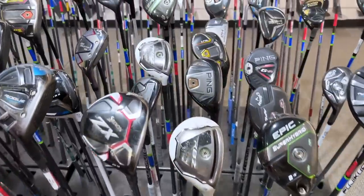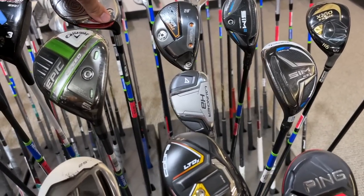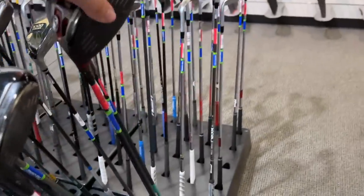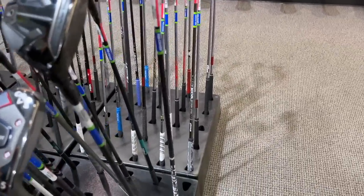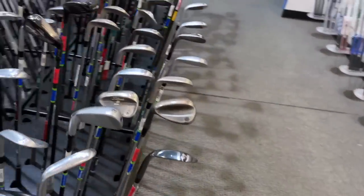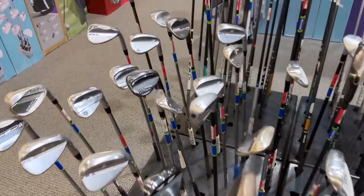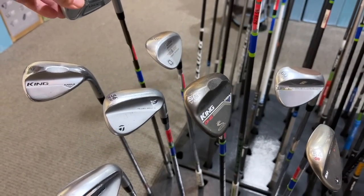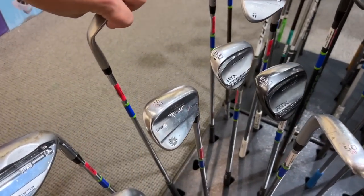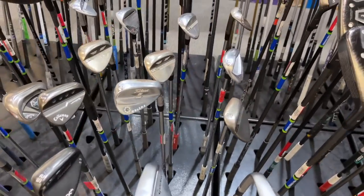Got a couple of TaylorMade RBZs going for $25 — they both have multi-compound grips, which cost almost as much as the clubs. Got the Cleveland Hi-Bore XLS for $25. Got a Wilson C300 — super underrated — for $90, with an upgraded Fujikura shaft in there. Let's see what they have in terms of driving irons and wedges. Got the UHX going for $95, and a Stealth wedge going for $75.